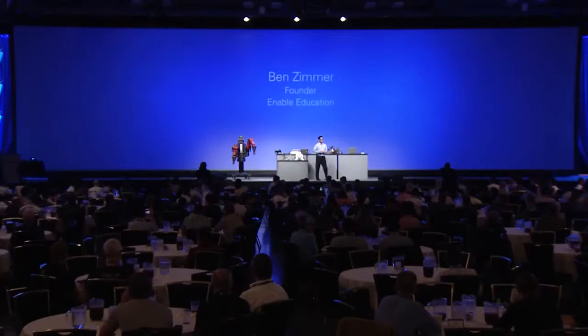We found a solution with a partner, Enable Education, who is the first NI Alliance partner to be certified with our academic specialty area. So here to show us more, please welcome Ben Zimmer.